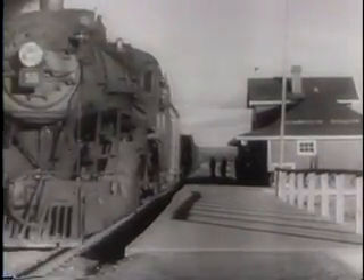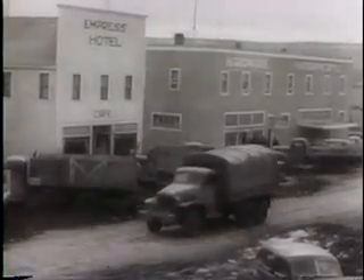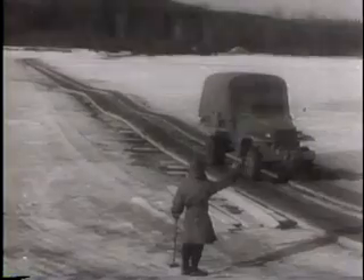In northwestern Canada, at the end of the railroad, U.S. and Canadian engineers are rushing trucks, supplies and road building equipment for the new Alaska Highway, pushing across the frozen Peace River before the river thaws.